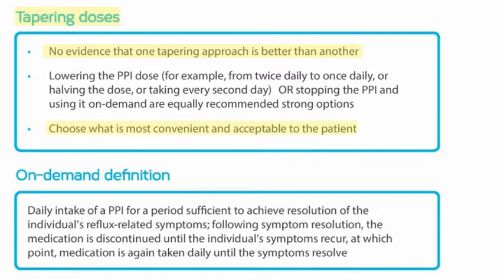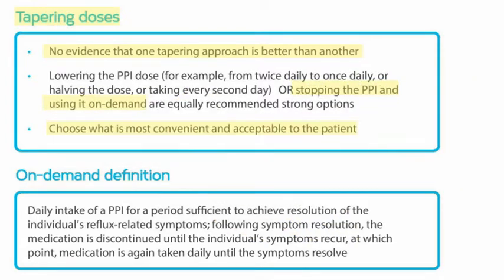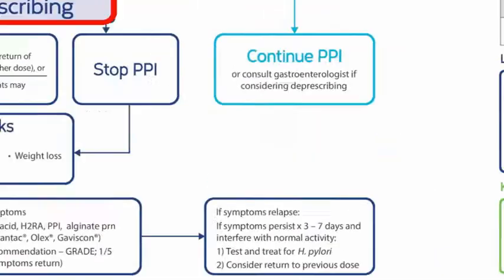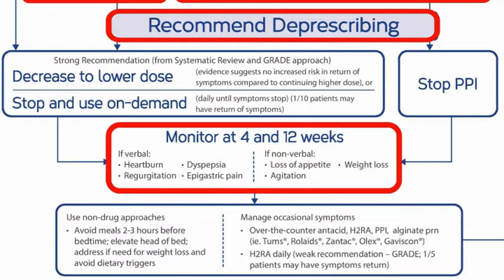He says he's comfortable with stopping the PPI and using it on demand. This means that if his heartburn symptoms return and can't be relieved with over-the-counter antacids, he'll take his PPI daily until his symptoms go away, repeating the process if needed in the future. We'll monitor at 4 and 12 weeks to check if Derek has heartburn, regurgitation, dyspepsia, or epigastric pain. We can have him visit the clinic, call him, or just ask him to let us know if his symptoms return.